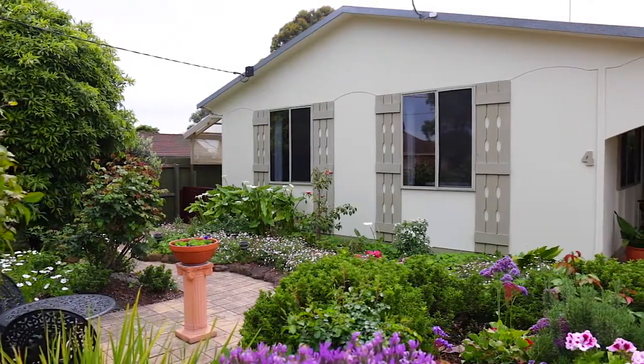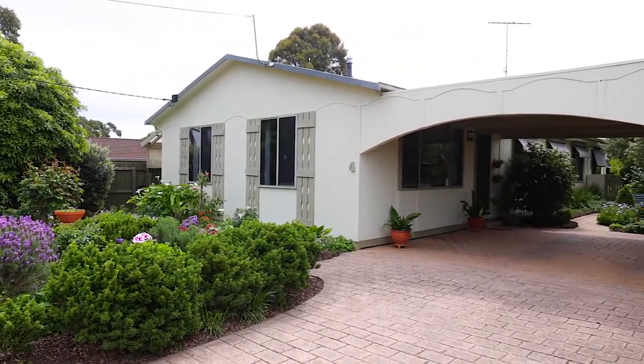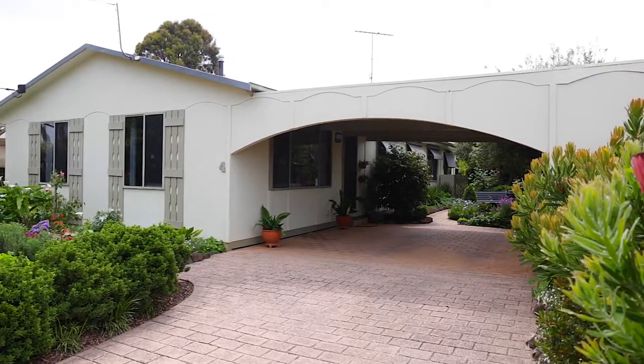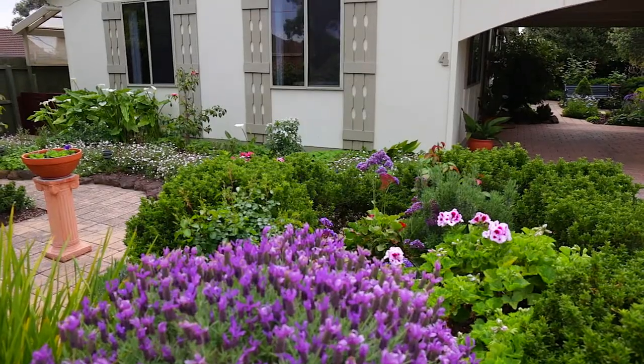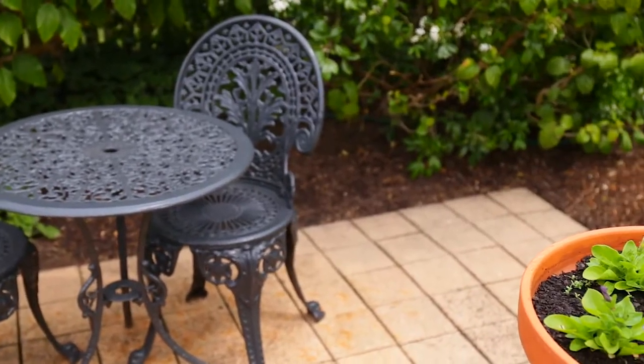Meticulously maintained and lovingly created, this gorgeous cottage with splendid gardens will delight in every aspect. Set within one of Ocean Grove's old leafy courts, peaceful central living in the town centre is both picturesque and convenient.